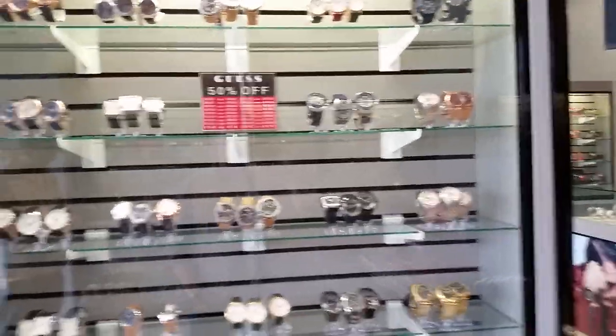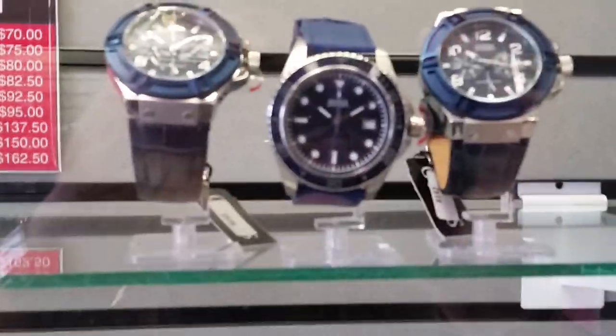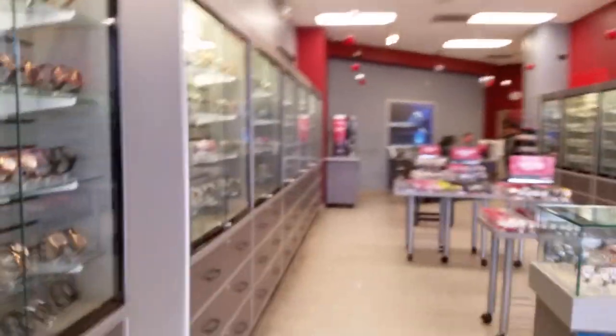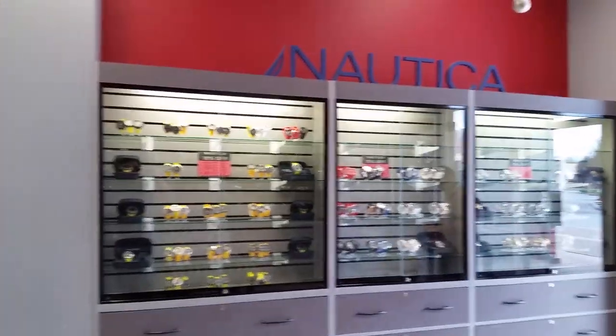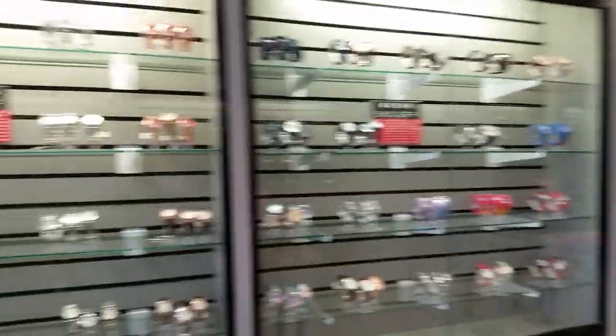We've got lots of Gas and good fashion stuff. Oh look at that diver there — that's a cool looking watch. Those are Nautica. More Gas over here. Looks like all the Gas watches are 50% off.